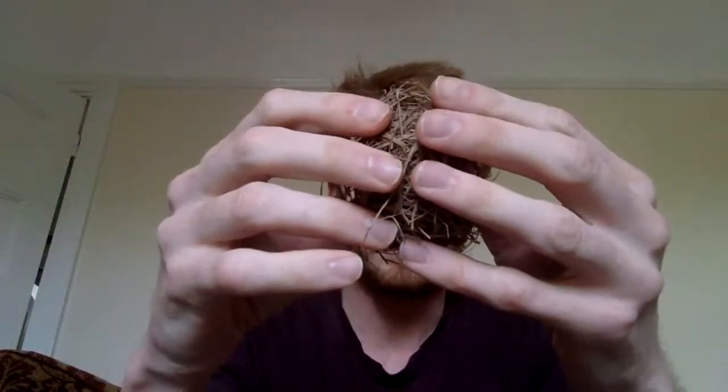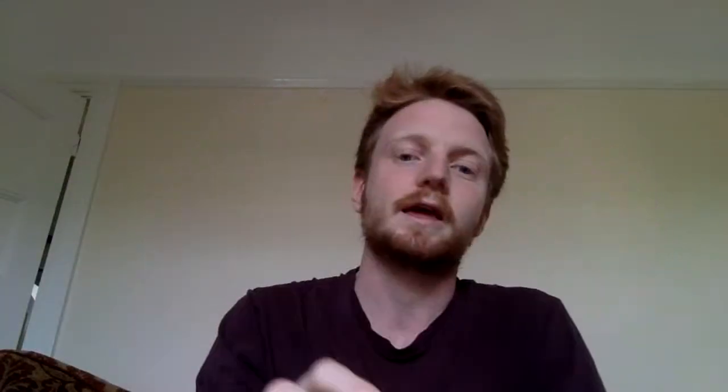The outer layer uses thicker, flexible stems that can squeeze and move with the mouse as it builds and settles in. Because it's woven on the plants themselves, the grass stems remain alive while the harvest mouse is using it, keeping the nest secure. If there are any weasels looking for food, the nest keeps the mouse nice and safe.